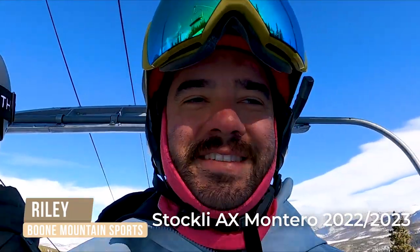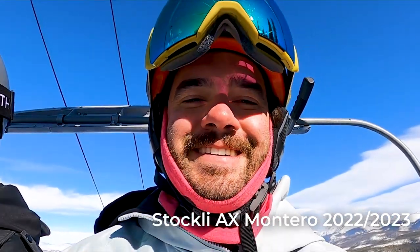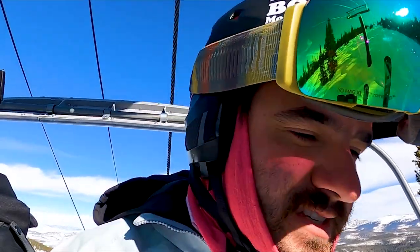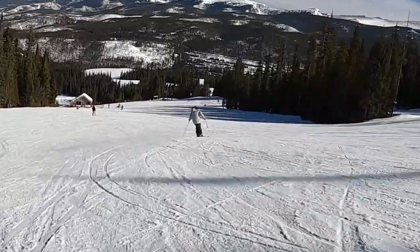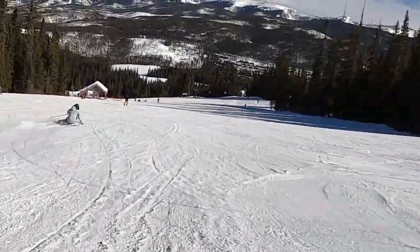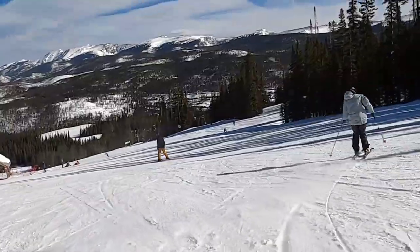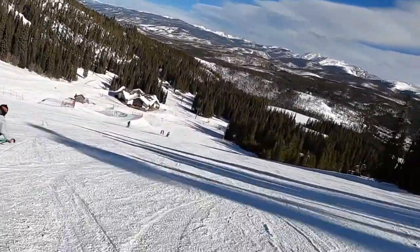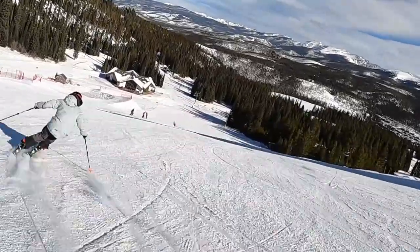First impression, Riley. Dude, this is the new Stokely AX Montero for 22/23. This thing is a ripper. What is it Logan? 16.3 in the 178? Yeah, it is epic. They beefed up the tail so it's super round. It likes speed. If you're looking for something that's going to give you a lot of energy at slower speeds, you might want to be looking at the Montero AR instead of the AX.